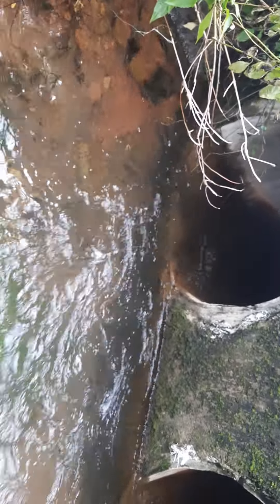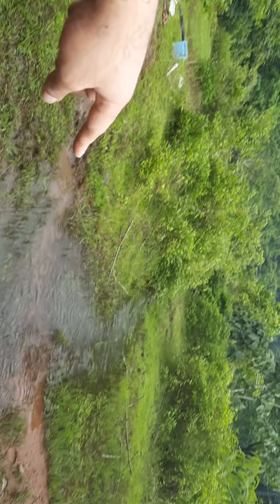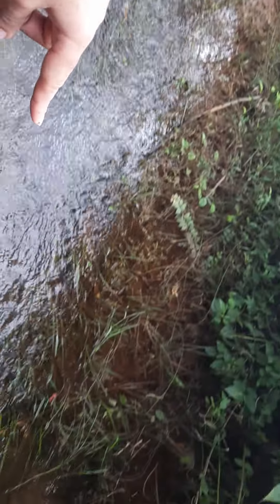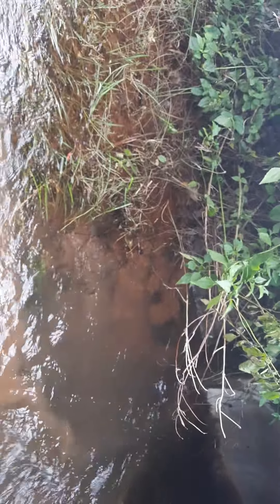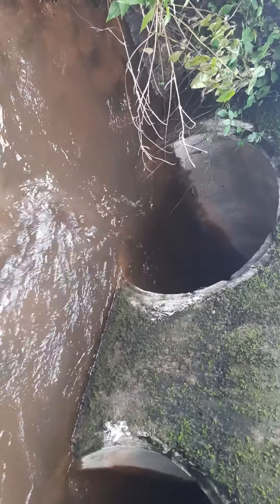Right here where there is a current, you get much bigger danios. As you can see, from there downwards, as the water flows, the size of the danios increases. The more mature fish come downstream and finally go into more fast-flowing streams.